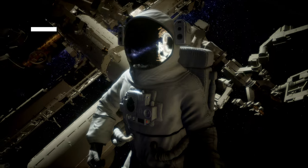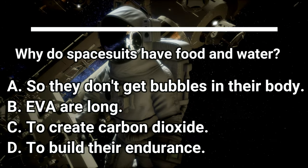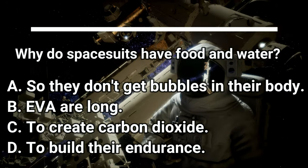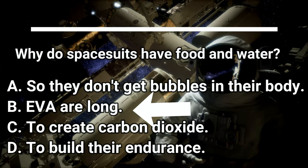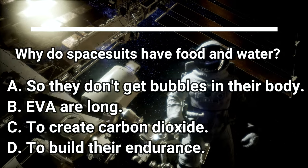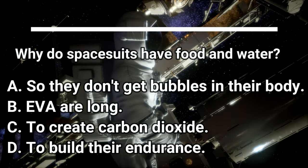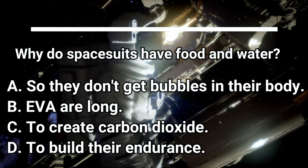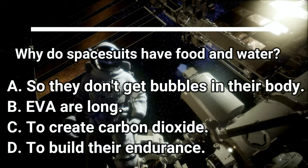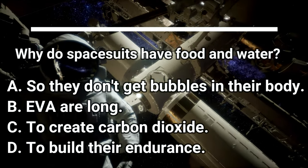Question number three. Why do spacesuits have food and water? Do you know? The best answer here is B — EVAs are long. Since an astronaut has to go through a long process to get into their spacesuit, it makes sense that they would have food and water inside, since they can't just open up the shield and take a drink. It could be very dangerous, or it could take a long time for them to go back outside again.